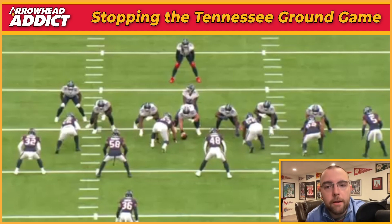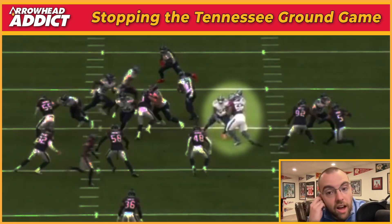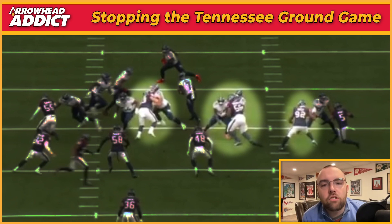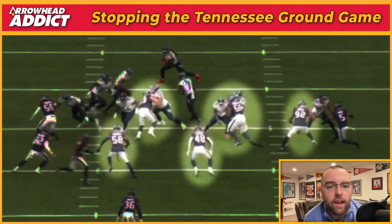As we run this play, you're going to see all those blocks — the double inside with the left tackle and left guard, Jones getting a really good block. He's one of the better centers in the league. But the Texans are in good position. Number 92 gets blocked by the tight end — a great block. But the Texans are reading Henry running right, so 58 Kirksey, the middlebacker, goes right, and 48 goes right. They get out of their gaps, out of their alignment.